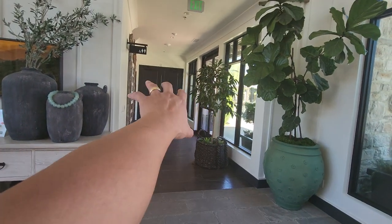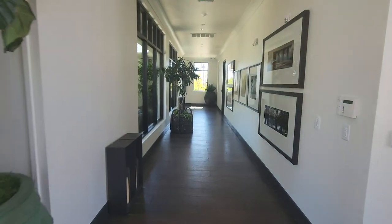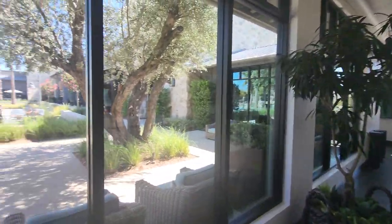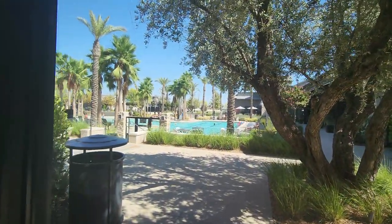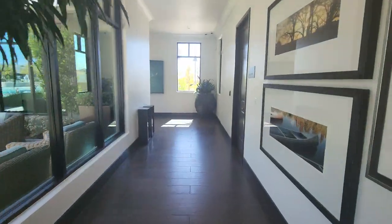That's the lounge right there. The pool. Let's go this way — go check out the pool area. It's nice because it has a palm tree feel and vibe to it.